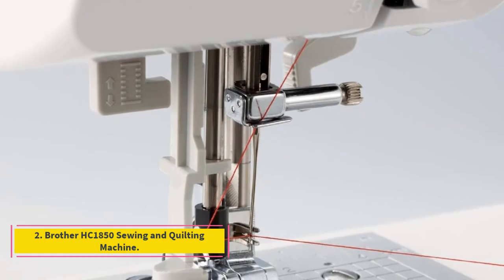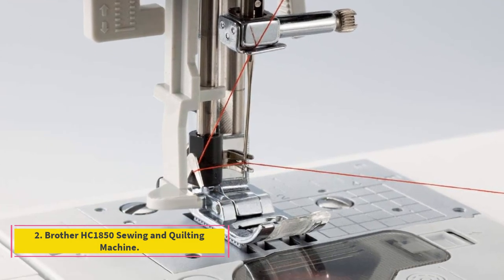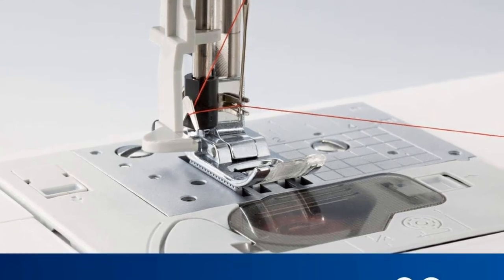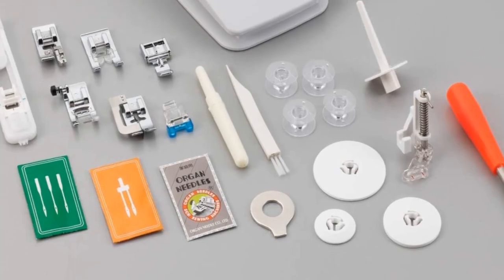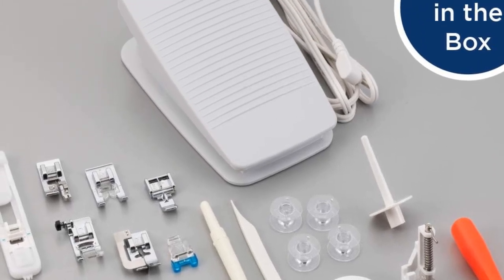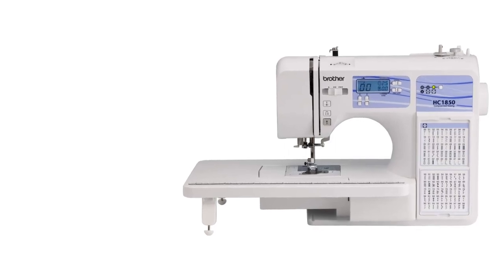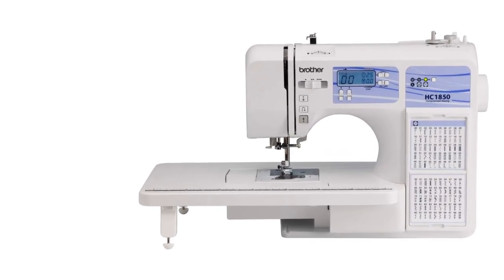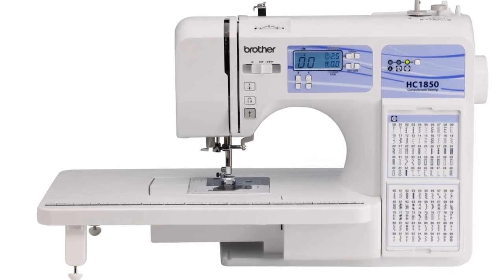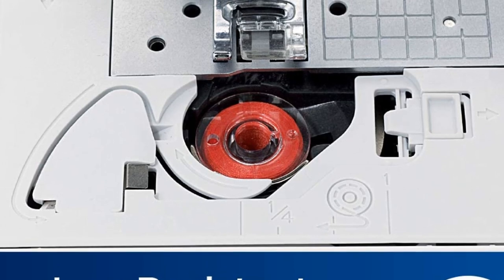Number 2: Brother HC 1850 Sewing and Quilting Machine. The Brother HC 1850 computerized sewing machine offers quilter-friendly features, such as a spring-action quilting foot and free-motion sewing, along with push-button stitch selection and a backlit LCD screen. Many quilters engage in various types of creative sewing projects, but they look for specific quilting functions when they shop for sewing machines. The Brother HC 1850 computerized machine offers several preferred quilting features.